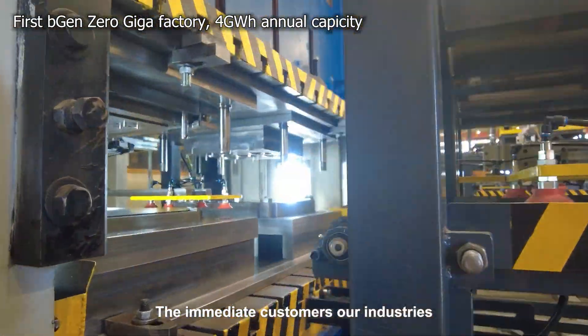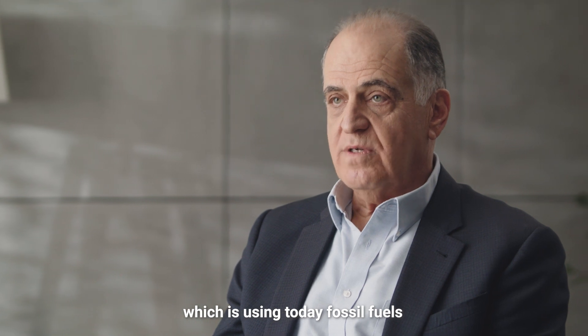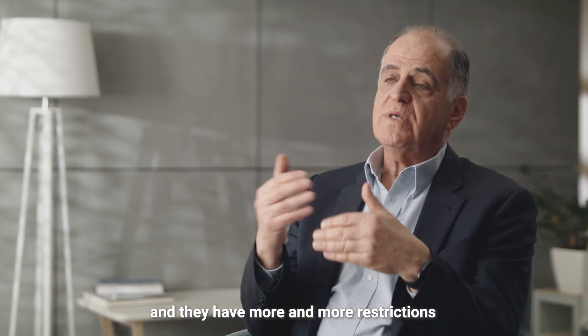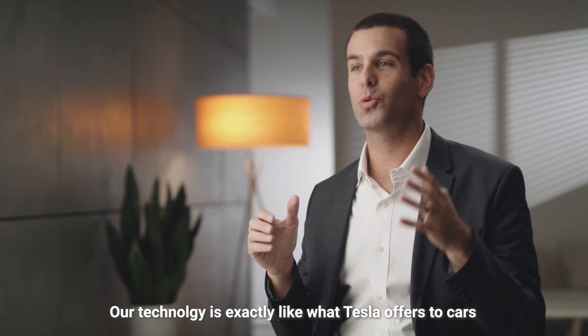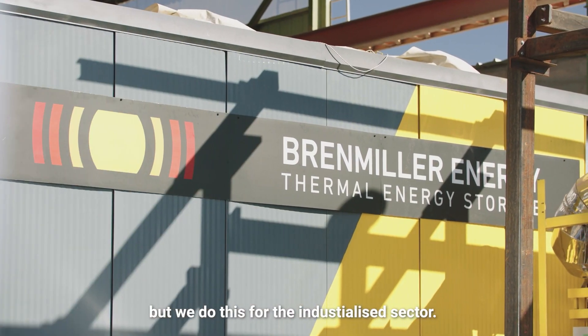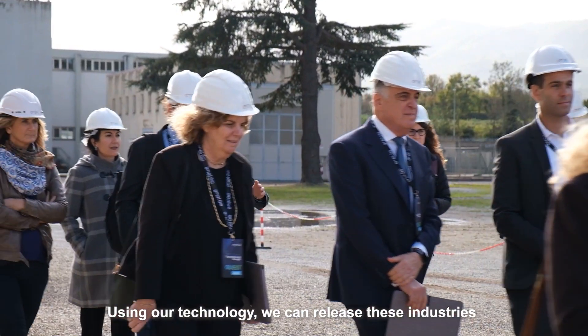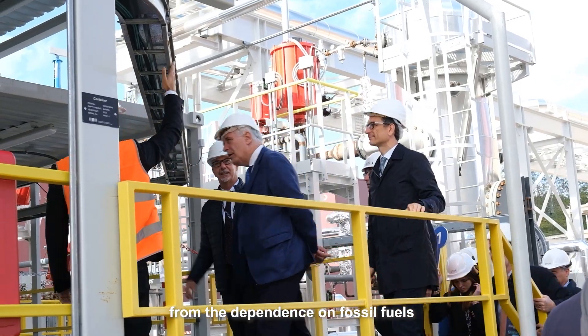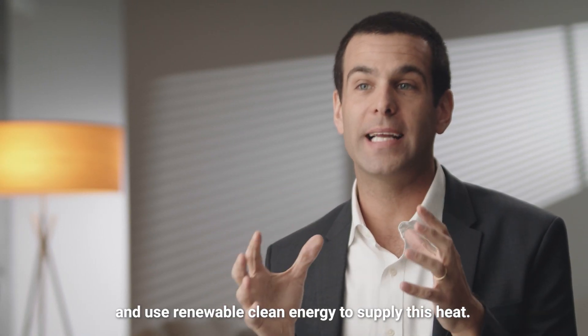The immediate customers are industry, which is using today fossil fuels and they have more and more restrictions on their emissions. Our technology is exactly like what Tesla offers to cars, but we do this for the industrialized sector. Using our technology, we can release these industries from the dependence on fossil fuels and use renewable clean energy to supply this heat.